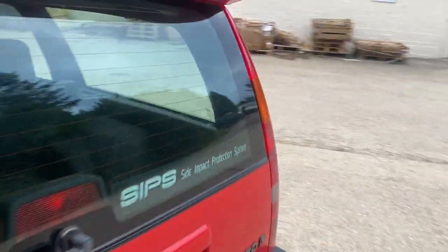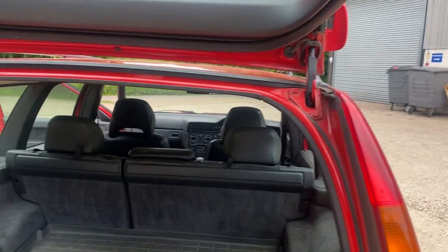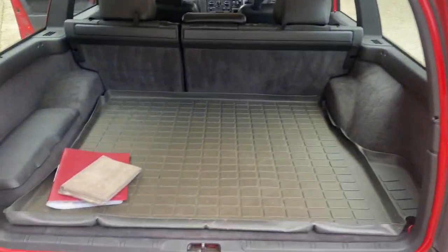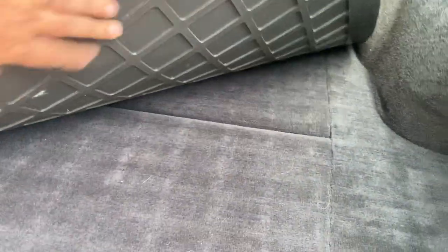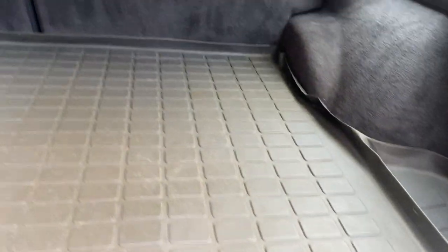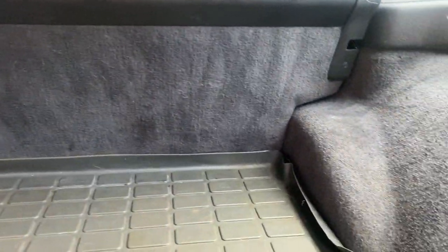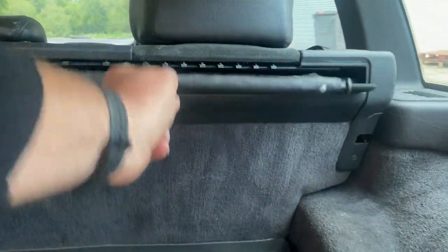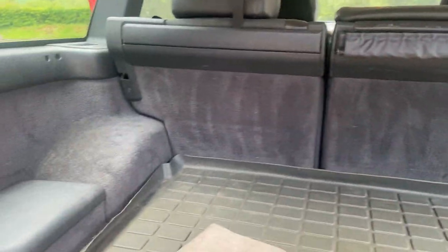Huge boot in these cars. Anyone who's ever had a Volvo knows they are the king of estates. And it's really nice that it's got the Volvo load protector and carpet. There's even more space underneath and towards the back — all in excellent condition as you'd expect. There's a load cover built in at the back that goes up and also forms a dog guard. All standard.